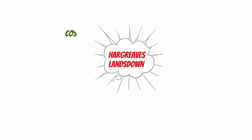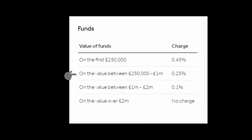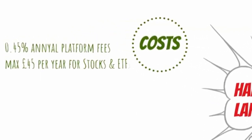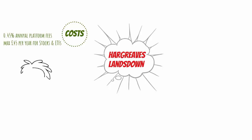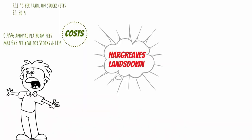Next, we have Hargreaves Lansdown. With Hargreaves Lansdown, you have a platform fee of 0.45% on funds that you hold on your first £250k investment, and then it tapers down as your investment amount goes up. They also charge 0.45% if you invest in stocks, shares and ETFs. However, that number is capped at £45 per annum. When it comes to trading, it is quite expensive — they charge you £11.95 per trade. However, if you are a regular investor into a stock or an ETF and automate your investment, then the cost of trade goes down to only £1.50.